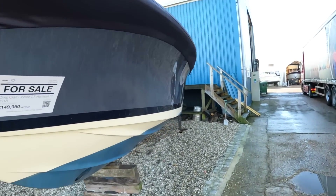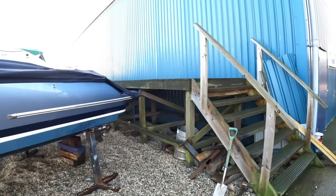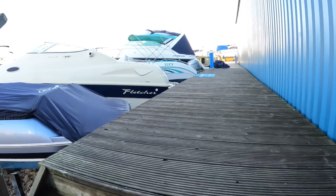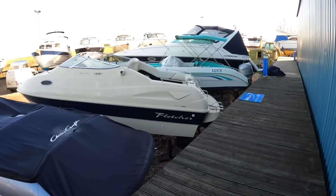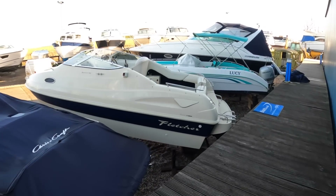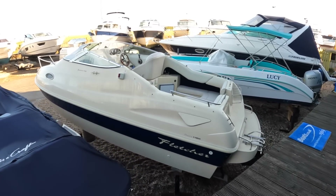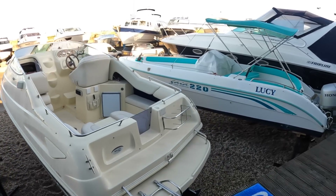There's a Criss-Craft next to it — they're a lovely boat, slightly different league. These Fletchers are British built. The interesting thing about Fletcher is that it was started by a man called Norman Fletcher, who was very much into powerboat racing. All the Fletchers I've ever been out on have always punched well above their weight in terms of sea-keeping.